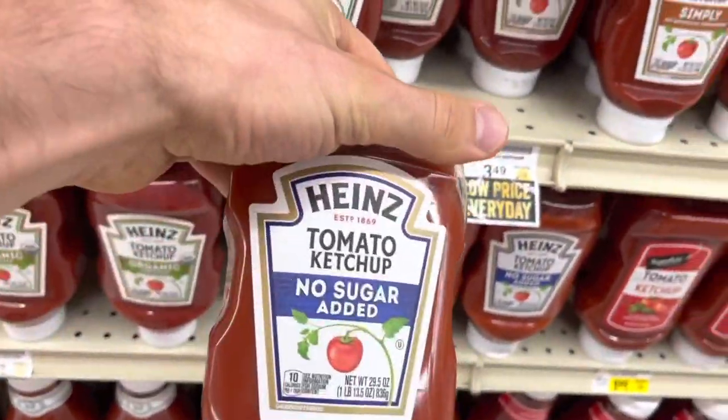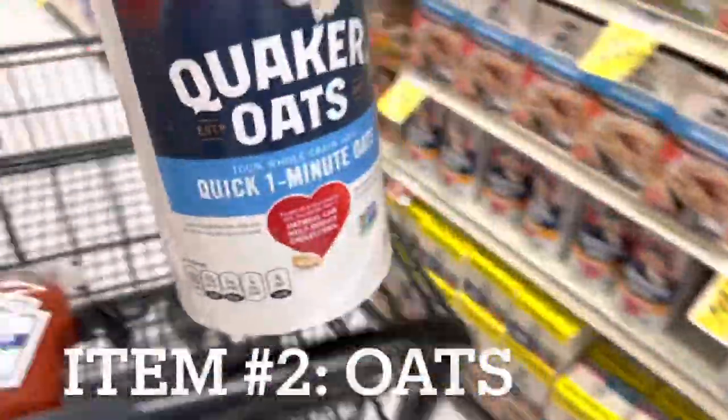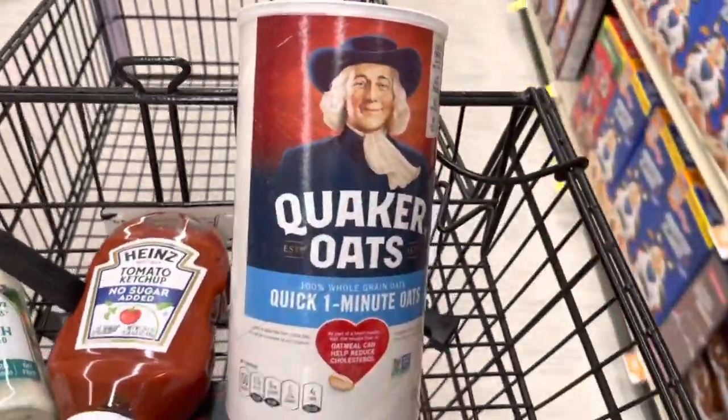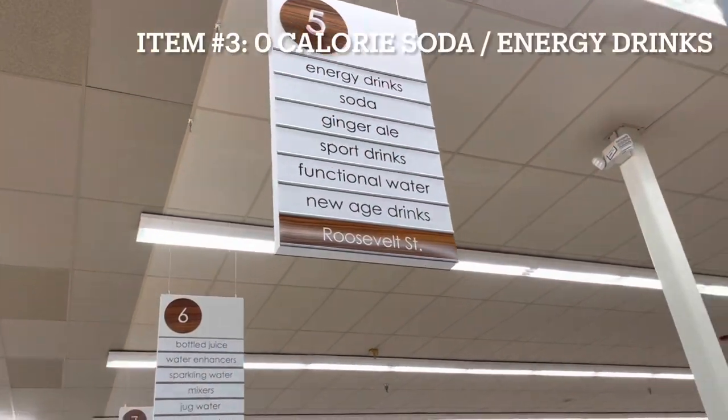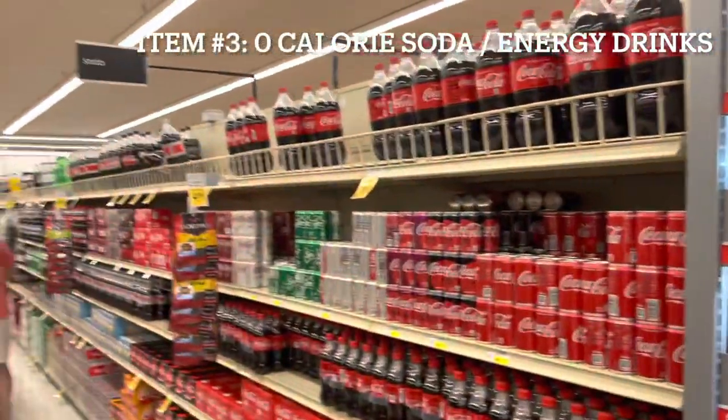I get my oats here too — they'll be cheaper at Costco but I love Quaker and the convenience of the one-minute oats.